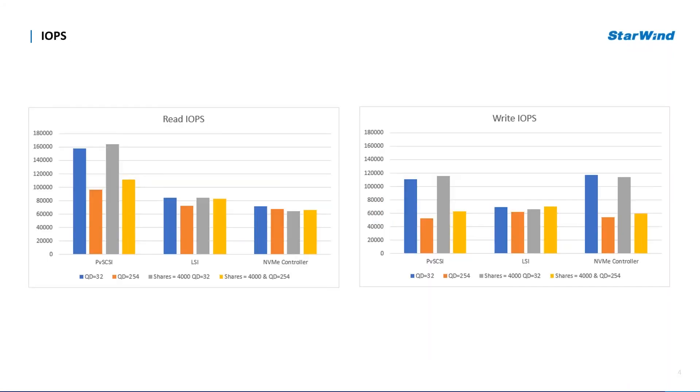The current comparison shows that the PVSCSI controller can deliver a higher amount of read IOPS. When comparing the two highest-performing controllers — PVSCSI and NVMe — it becomes clear that NVMe shows higher queue depth performance at equal-to-32 write IOPS. LSI in the current IOPS comparison stood out as a universal controller, providing average IOPS for all workloads.